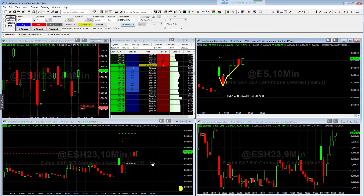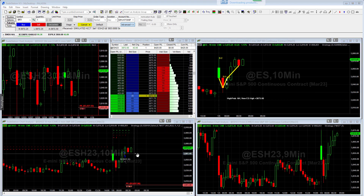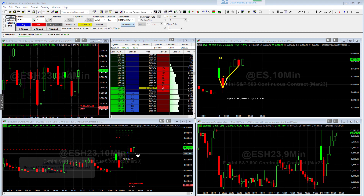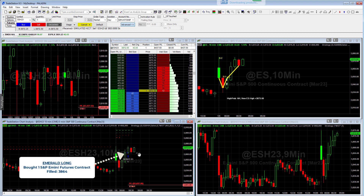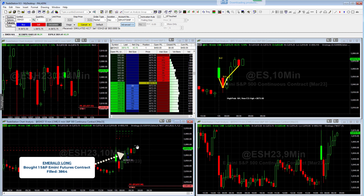Hey everybody, this is Richard, and I wanted to do just a quick video showing an emerald long day trade that we're in. You can see that we got in right here at about 38.64, I believe was our fill. So we're in that trade. We'll see how the day goes.